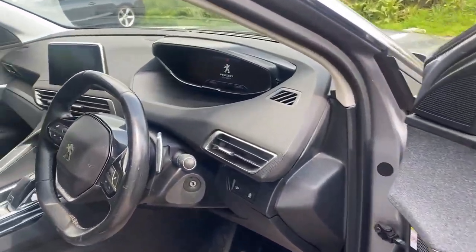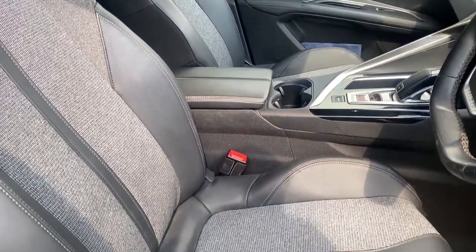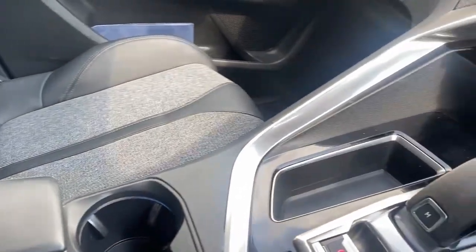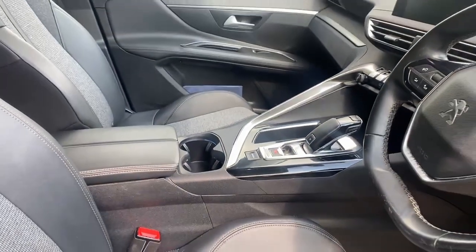You've got the part leather trim, massive centre console and big storage box — all in good condition. Lots of storage in there, and there's the automatic gear changer.